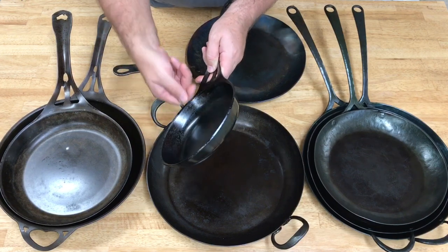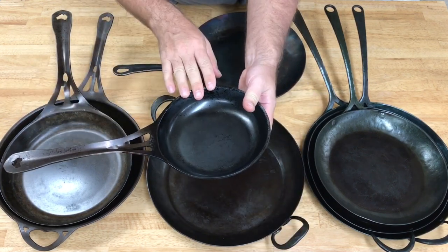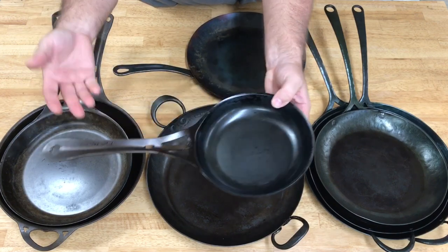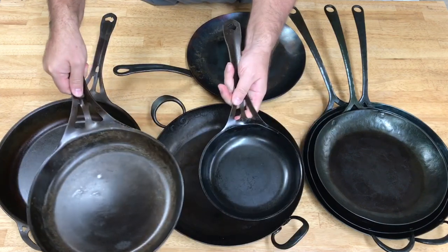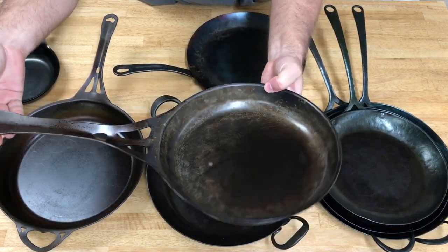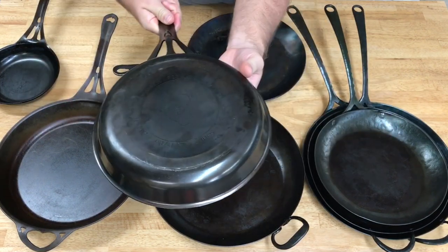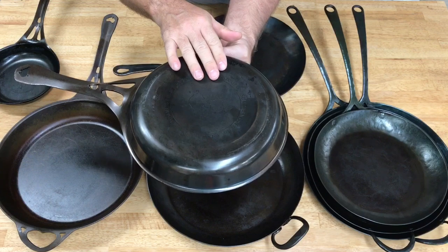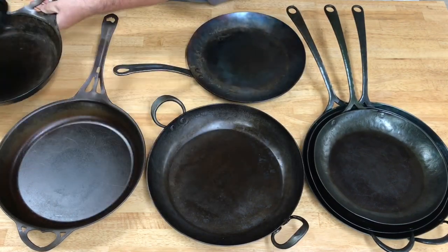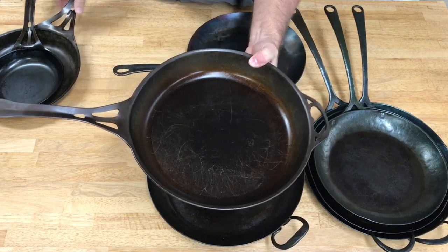All the Solidteknics pans have a nice pour lip so when pouring fat or juice out, the pan tends not to drip. The radius is fantastic for flipping or ladling juices onto a piece of fish or meat. This smaller size I mostly use for single servings — grilled cheese, eggs, smaller dishes. This is their 8-inch and the other is their 10-inch. Same features, relatively lightweight, stamped in Australia with a hook eye, and on the bottom they reference their brand and call it 'Os Iron,' their trade name for high carbon steel.